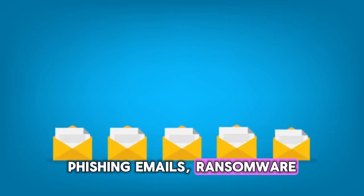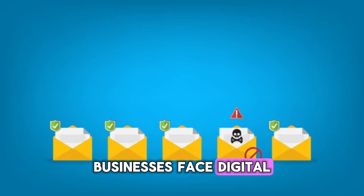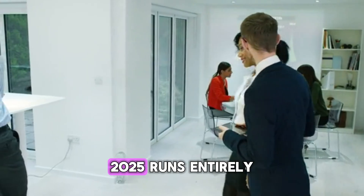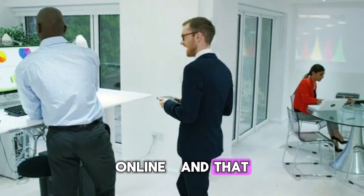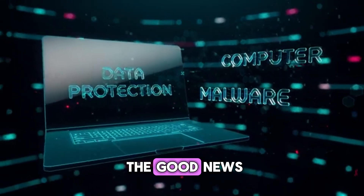Phishing emails, ransomware, password leaks every single day. Millions of small businesses face digital threats they never even see coming. The world of business in 2025 runs entirely online, and that means your greatest risk isn't e-competition anymore — it's cyber attacks. And here is the good news: